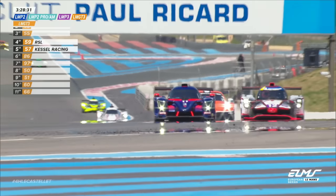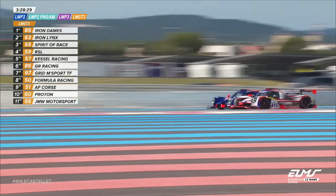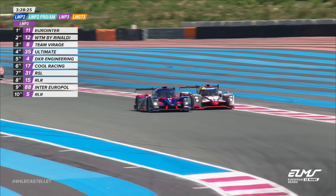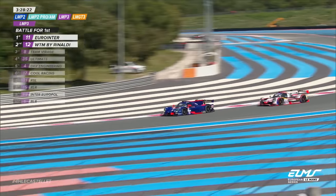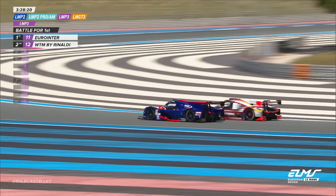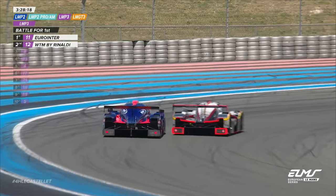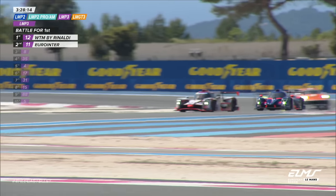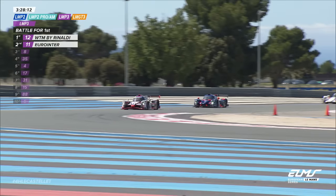Side-by-side for the LMP3 lead: Torsten Kratz in the white car, Matthew Richard Bell in the dark blue. Matthew Bell goes to the inside line at Bose, but he's washed it out a bit too much, and there's a shoulder barge there from Torsten Kratz to give the lead back to WTM by Rinaldi. Superb stuff from these two bronze star drivers in LMP3.